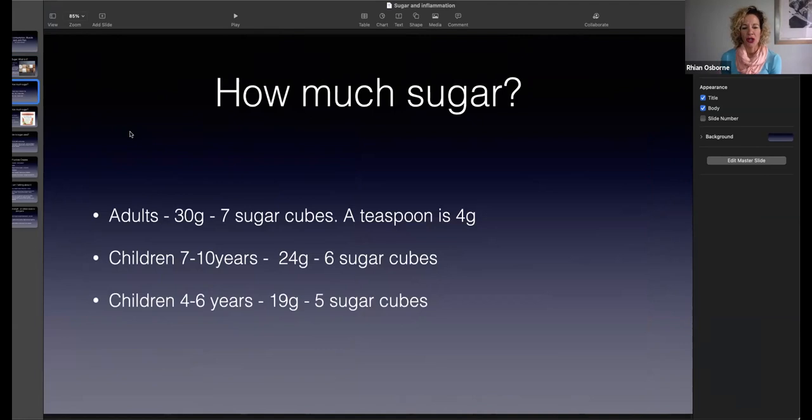So how much sugar should we have in our diet? An adult should aim to have no more than 30 grams. A teaspoon is four grams, so that's seven sugar cubes. Children aged seven to ten should have 24 grams, and children four to six years should have 19 grams. So that's not a lot. If you put your 30 grams worth in a bowl and measure it and look at it, you'll think that isn't that much.